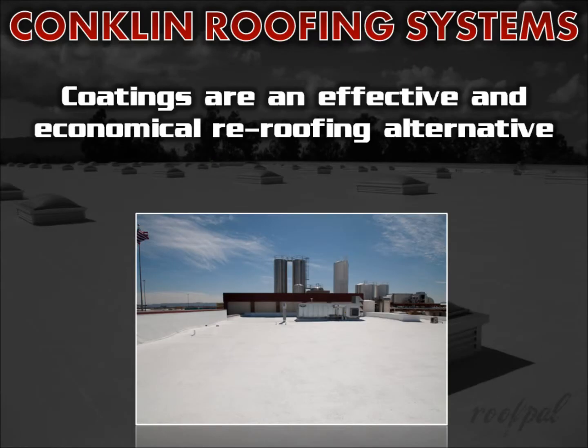Your customers can potentially save enough in cooling costs to pay for a recoat within just 7 years, as Conklin's Energy Star rated white topcoats reflect up to 85% of the sun's heat rays, cooling the roof and building and enabling a 30% reduction in air conditioning. They may also qualify for federal tax credits and/or rebates.